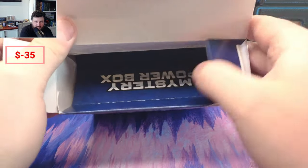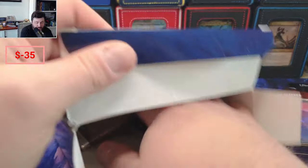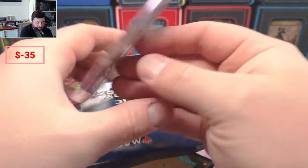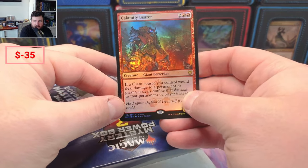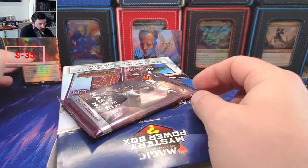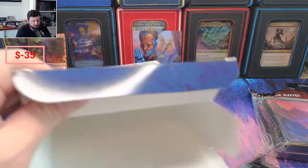They put this extra layer of protection so nobody knows what's inside. Let's check out the sleeves first — we have some mountain sleeves, no cheating. We got Double Masters 2022 — okay, that's just a draft booster. We got Calamity Bearer, Kaldheim — okay, that's our promo card, just a promo card.